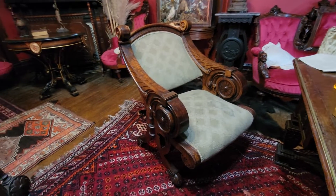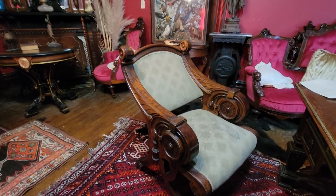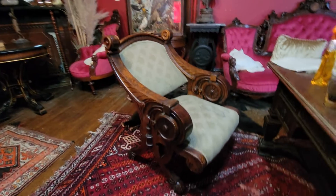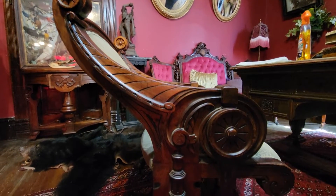There is some neo-Grec influence in this. This one is made of walnut and has burlwood accents. This thing is massive and just has wonderful detail all the way down.